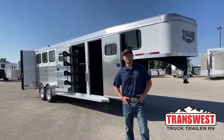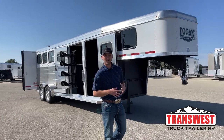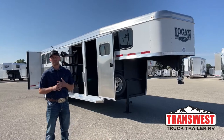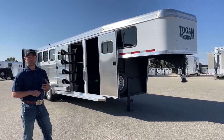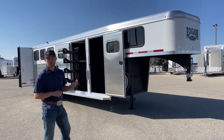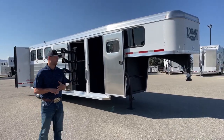Hi, I'm Tanner with Transwest Truck Trailer RV here in Frederick, Colorado. Today we're going over an inventory unit — this one is available and ready for you guys. This is a 2022 Logan Coach Bullseye four-horse gooseneck. It's set up with this really nice closet tack. This closet tack setup we do in these Bullseyes has probably become our most popular option for Logan Coach trailers, whether it be a four-horse or a three-horse — everyone loves this little closet tack.